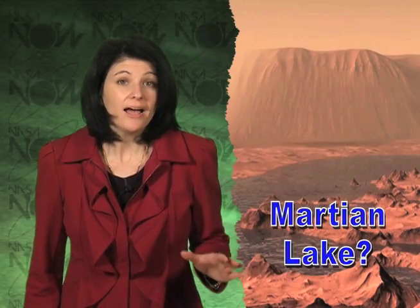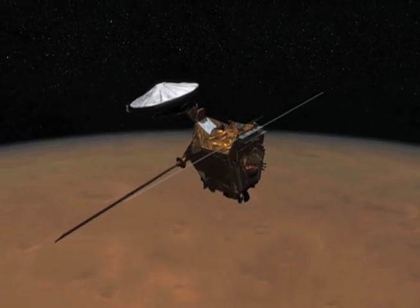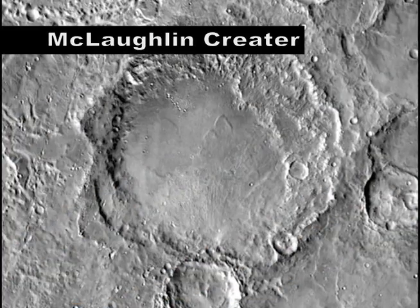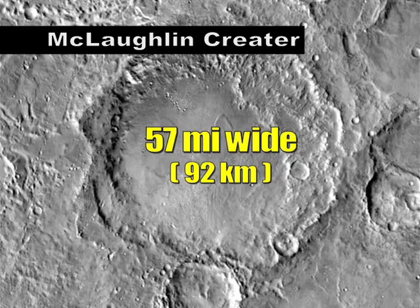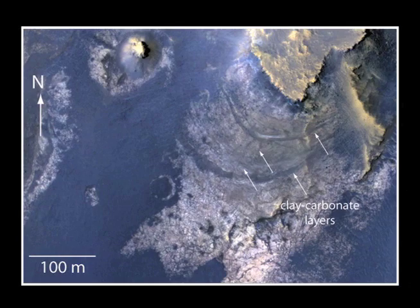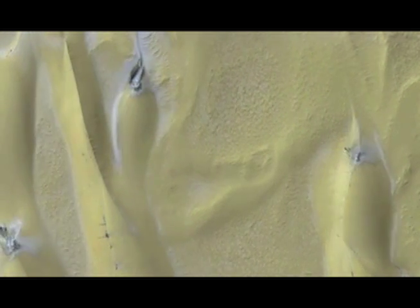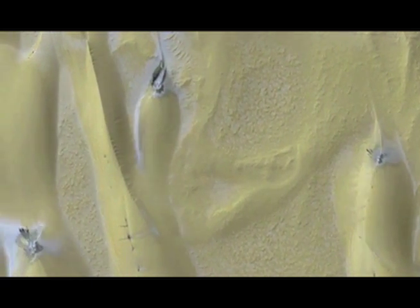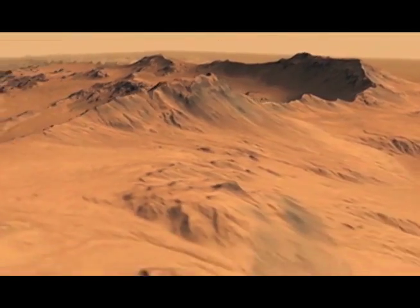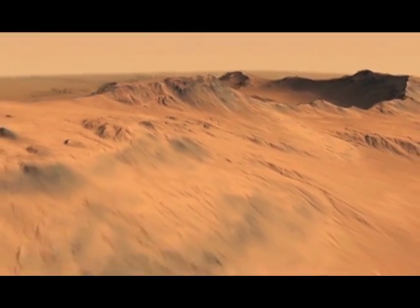Did water ever exist on Mars? Recent images taken from NASA's Mars Reconnaissance Orbiter reveal that it could have. This image of the McLaughlin crater — stretching 57 miles wide by 1.4 miles deep — shows layered, flat rocks containing carbonate and clay minerals that usually form in the presence of water. Scientists also observed small channels close to the bottom of the crater that could have marked the surface of a lake. This observation, combined with the lack of any large inflow channels, suggests this may have once been the site of a groundwater-fed lake.